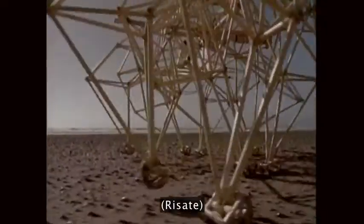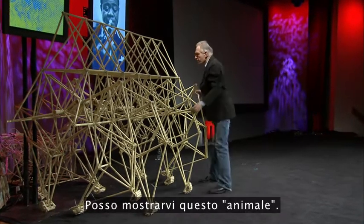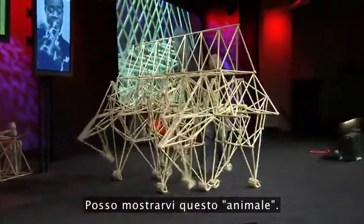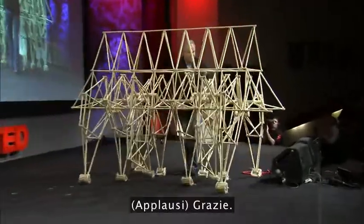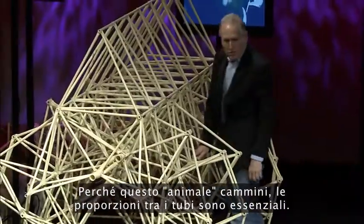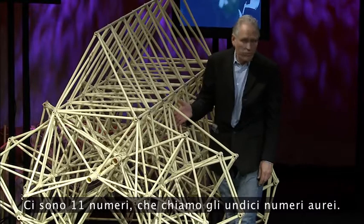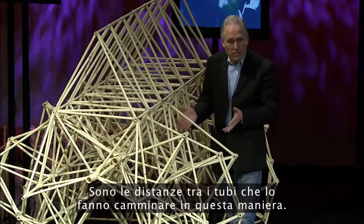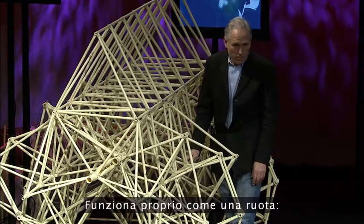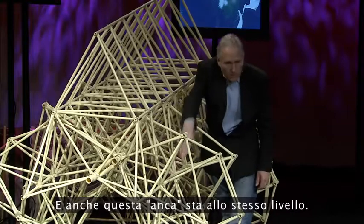Because they are drowned very easily. So the proportion of the tubes in this animal is very important for the walking. There are 11 numbers, which are called the 11 holy numbers — the distances of the tubes which make it walk that way. In fact, it's a new invention of the wheel. It works the same as the wheel. The axis of a wheel stays on the same level, and this hip stays on the same level as well.